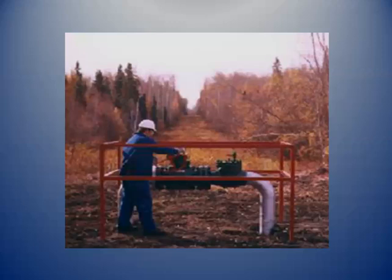When all is said and done, this is what you see. If you ever see a pipeline right-of-way, all you'll see are these above-ground valves. Everything else is buried.